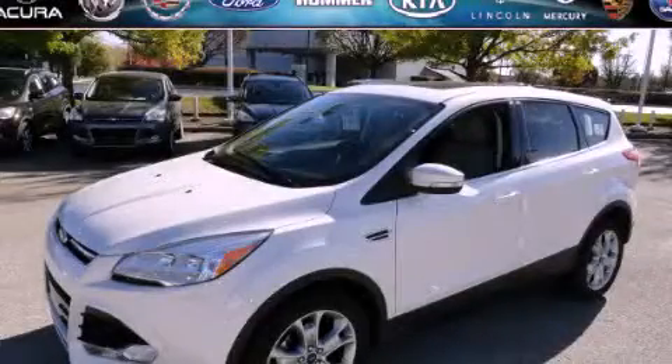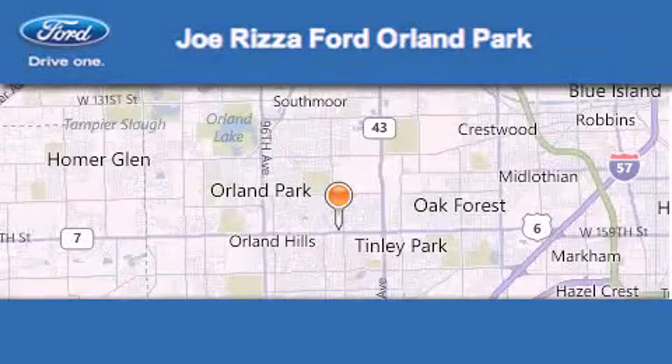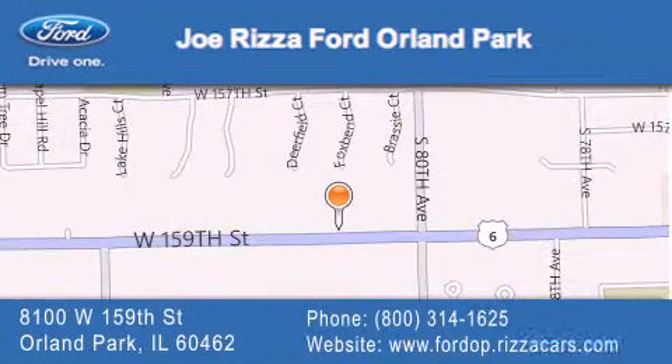Contact us today and schedule your opportunity to see this vehicle in person. Joe Rizza Ford Orland Park is located at 8100 West 159th Street in Orland Park. Our goal is to exceed all of your expectations to ensure that you'll return for future visits.